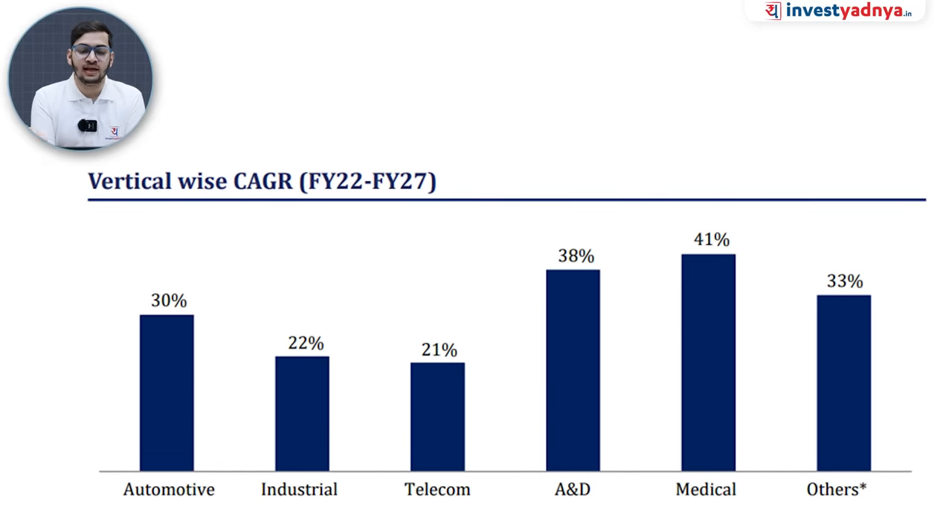Looking at the company's vertical growth, the Automotive and Industrial verticals are growing at 30% and 22% respectively, with similar expectations ahead. The Telecom industry is growing at 21%, while Aerospace and Defense and Medical Devices industries are expected to grow at 38% and 41% respectively. These are very strong industry tailwinds for the company.